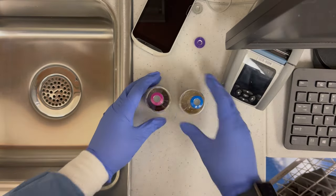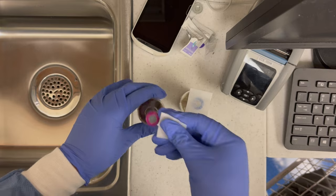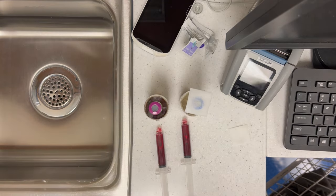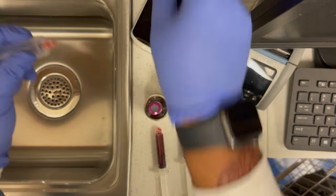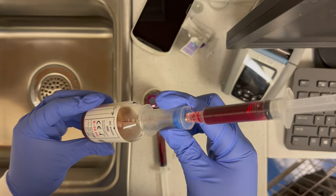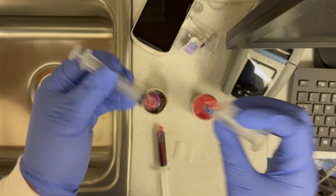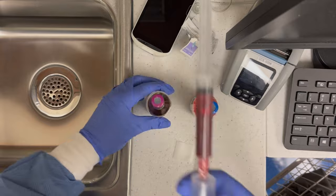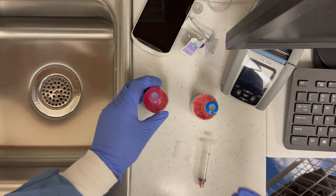Here I'm just showing you guys how to put a blood culture in the bottle the right way. I already collected the blood with a syringe in outpatient — here you see me with the two syringes. I'm going to connect a transfer device onto the syringe, clean the top of the bottle off with alcohol just to make sure there's no contamination, then put the patient information on it and send it straight to the lab.